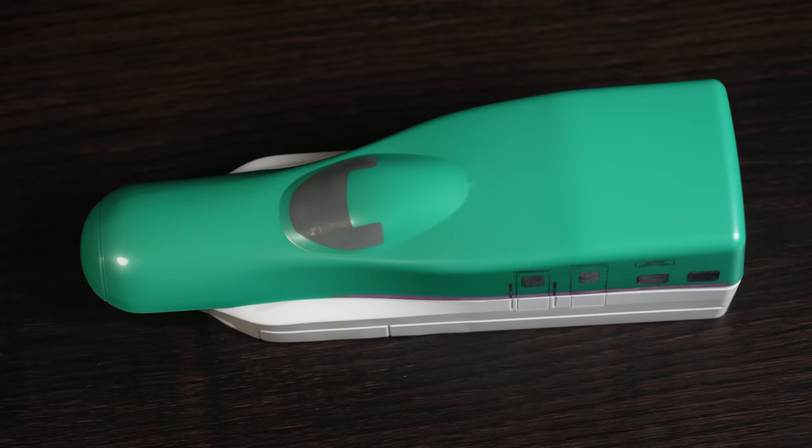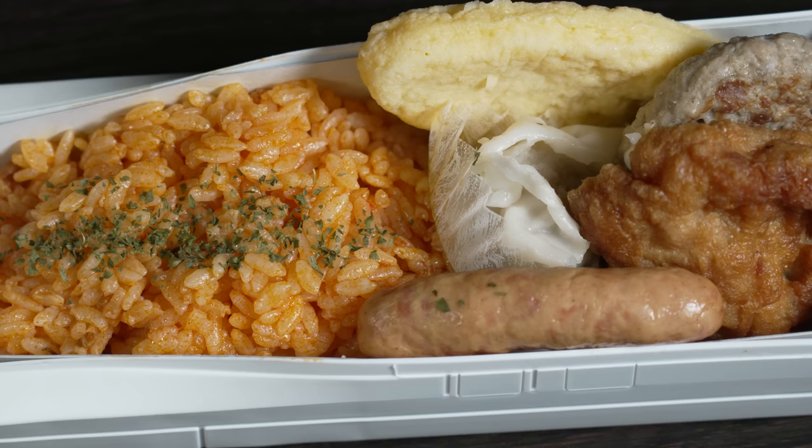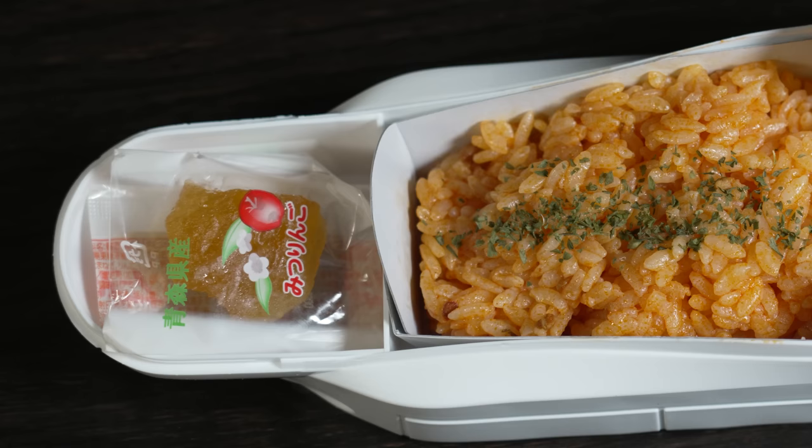Inside the Hayabusa bento: a wiener sausage, karaage Japanese deep-fried chicken, mini hamburg, shumai dumpling, tomato rice — or is that ketchup? — and a honey apple dessert from Aomori.